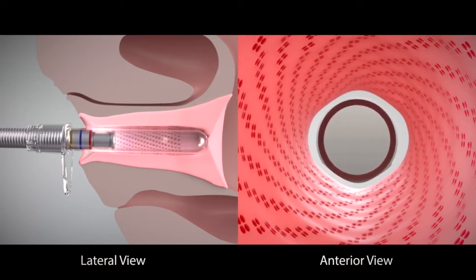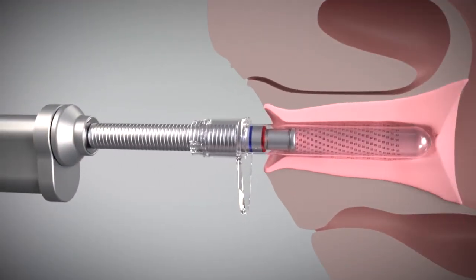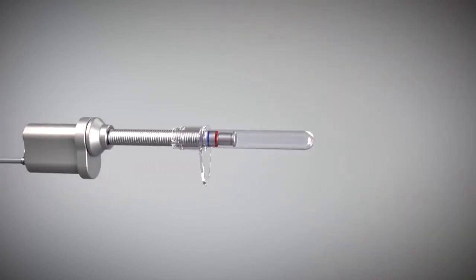Diva's ergonomic design allows for comfortable, fast and easy treatments. Each procedure takes three to five minutes and can be performed as an in-office treatment, allowing you to return to your daily routine immediately.